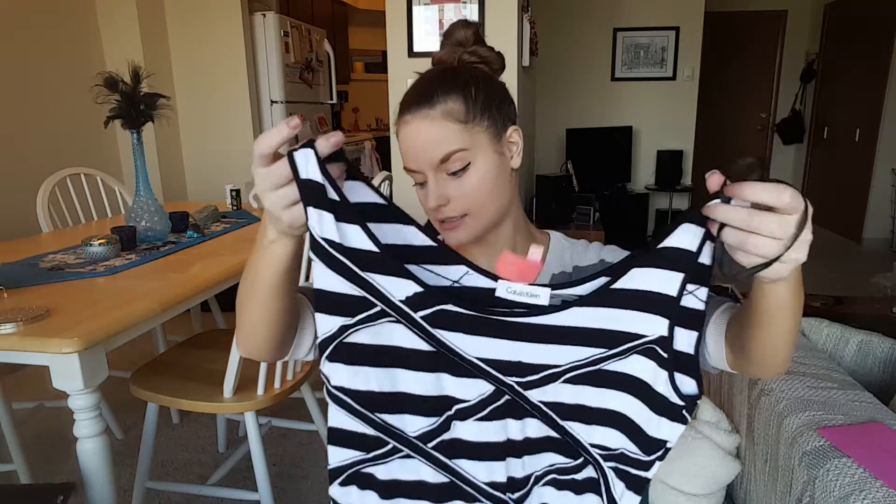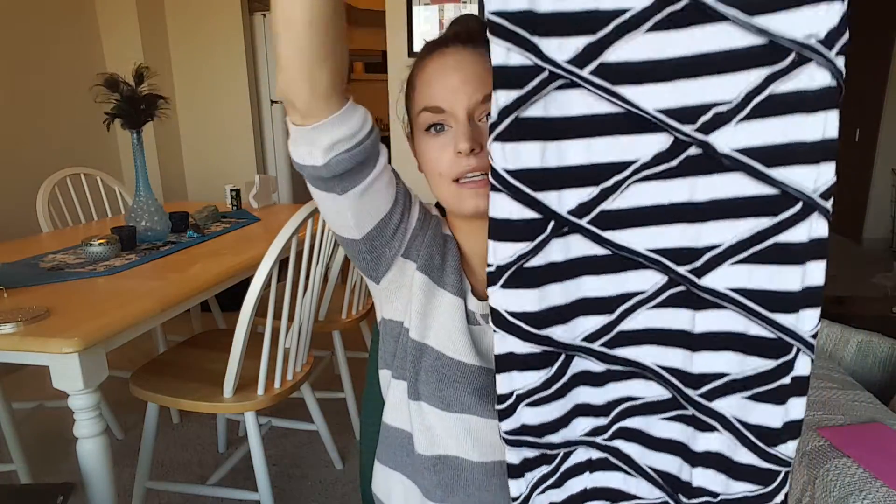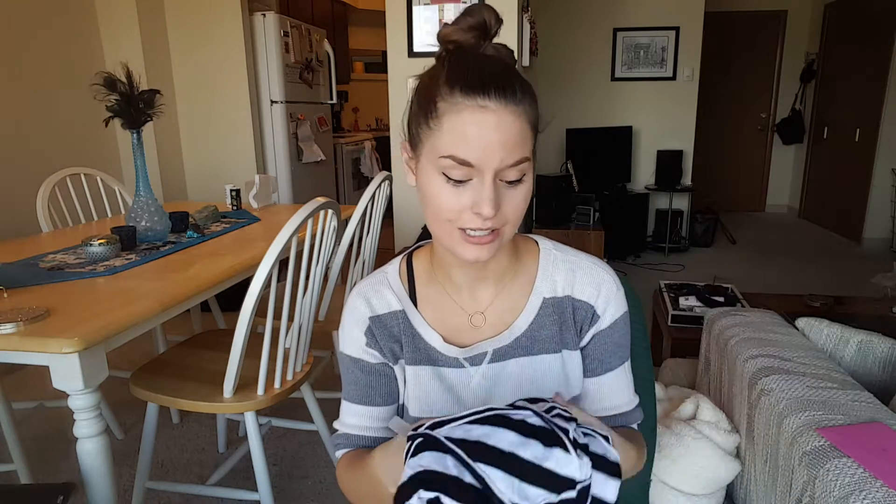The next dress is also black and white striped — obviously I love stripes, I'm wearing them right now — but this one is from Calvin Klein. It's more of a fitted dress, shorter, goes a little past my knees, and has more of a texture to it. I tried it on with a jean jacket and it looked so nice. Calvin Klein is expensive, and again nothing is wrong with it — stark white, perfect condition.